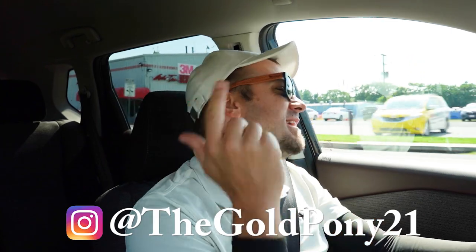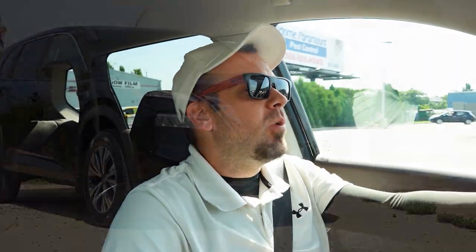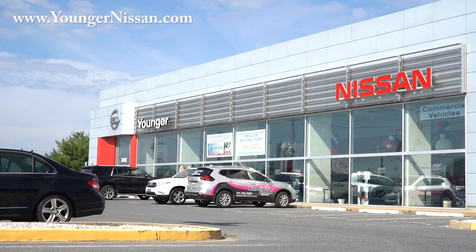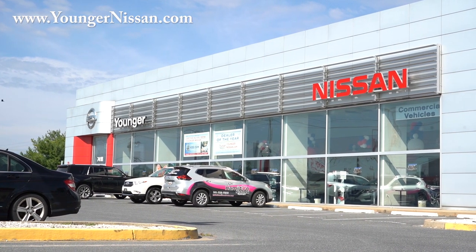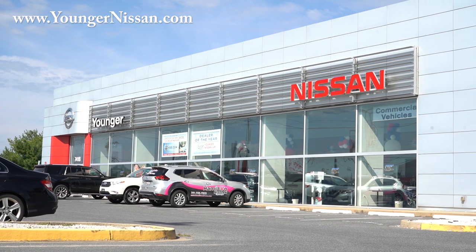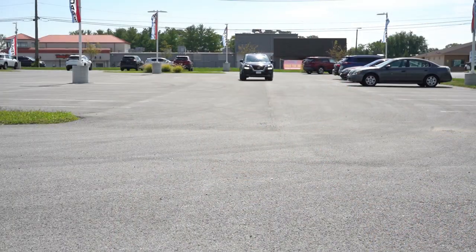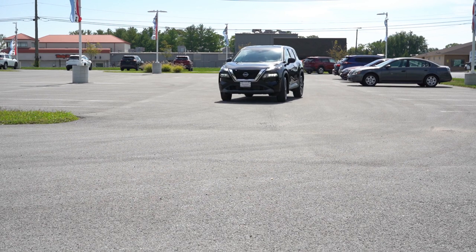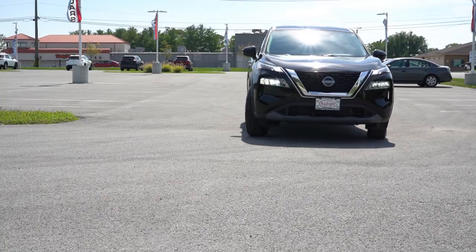Welcome back to the channel — I'm Gold Pony, I do new car, truck, and SUV reviews on YouTube. Today we are in the brand new 2023 Nissan Rogue, courtesy of Younger Nissan in Frederick, Maryland. For more information on their inventory, please check out the link in the description box below. This is the best-selling vehicle in Nissan's lineup and a very good-looking SUV.